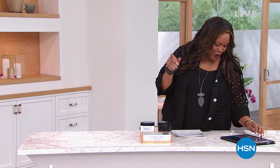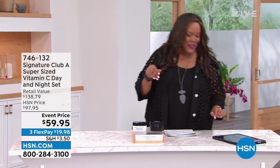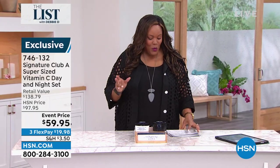I'm your host, Debbie D. Shout out to everybody on Facebook — Ev Connolly, Kathy, Lizbeth, Rose, Annie, Cheryl — I see you. Thank you so much for spending some time with me tonight. So I have the most powerful vitamin C that you need to zap out those wrinkles.